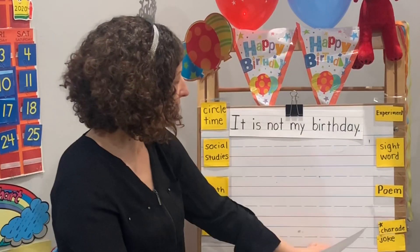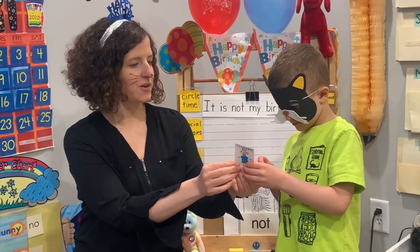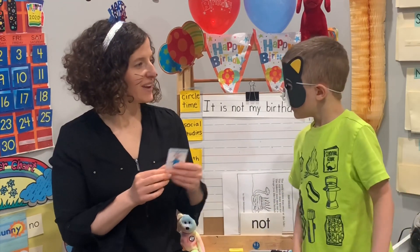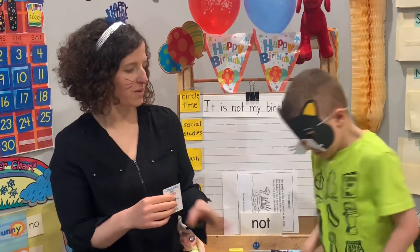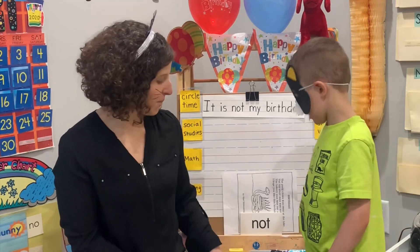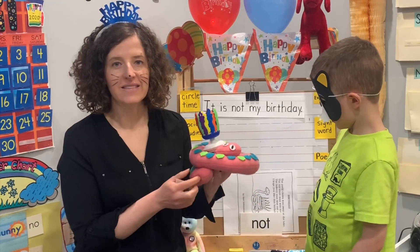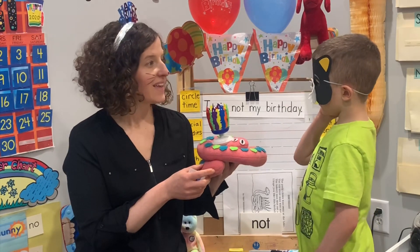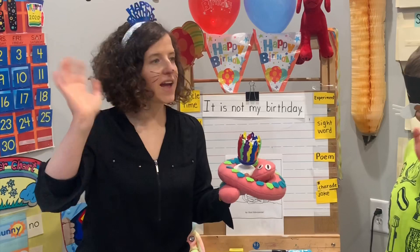To end the day we have our charade and our joke. Mr. Cat's going to act it out — can you guess what it is? A hula hoop — using your hips for a hula hoop. Our joke today is: what do you call a funny snake? We call him hysterical! Thanks for joining us friends, see you next time.